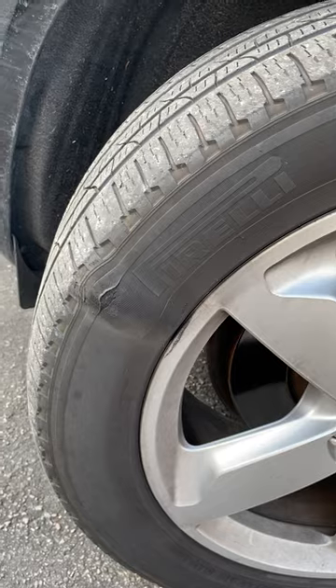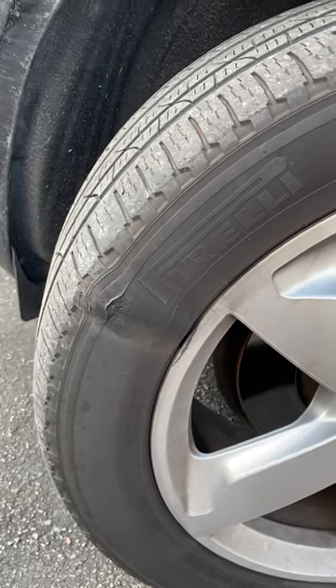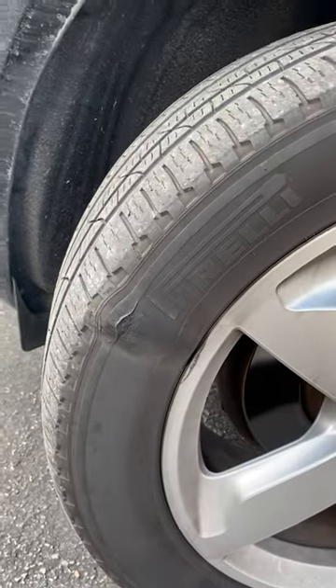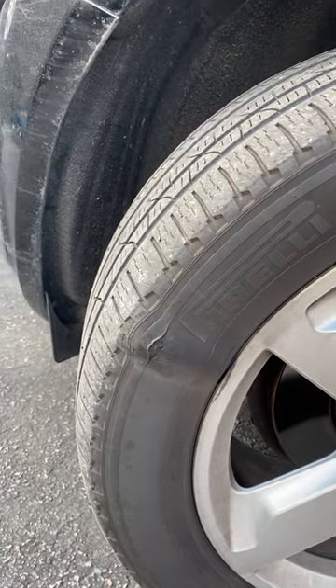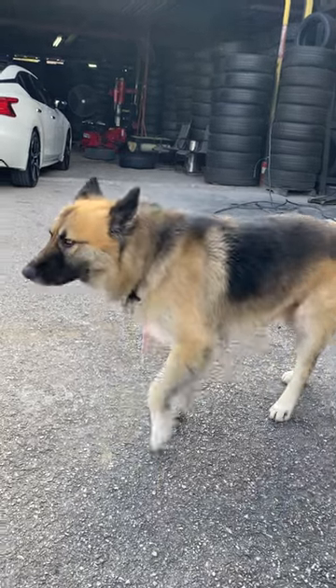Normally what causes these is if you hit a pothole or a speed bump. In some cases it could be a manufacturing defect, but most cases it's because you hit a pothole or something. Hey, he came out to check the tires with me.